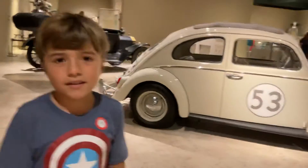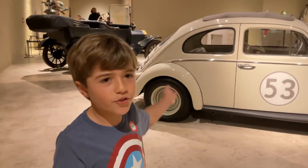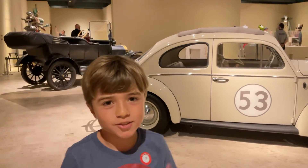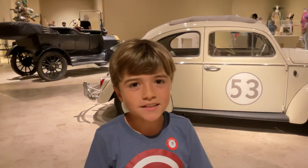So this is about the Museum of Walt Disney. Thanks for watching and stay tuned to my videos. Bye bye!